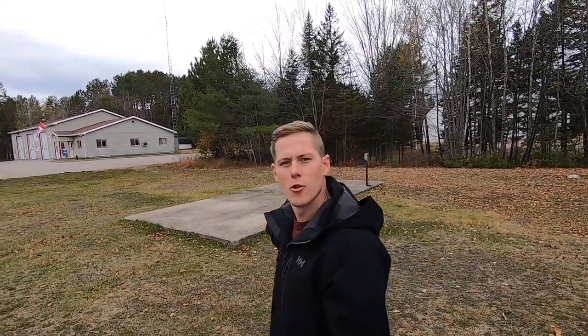Behind me on this pad normally sits a TBM-3 Grumman Avenger, but unfortunately they don't have it here right now. It's actually been put away for storage, but fortunately I was able to talk to the caretaker and he's going to allow us to have special access and be able to view it. So come on, let's go.